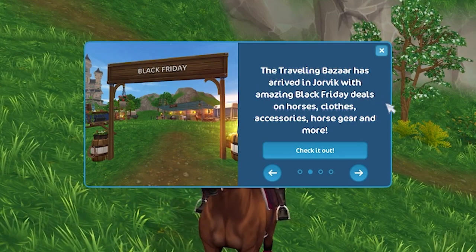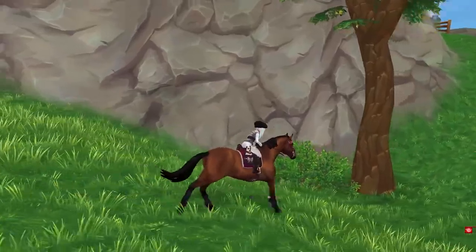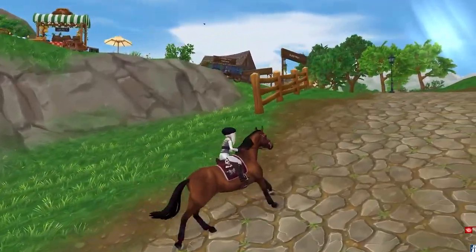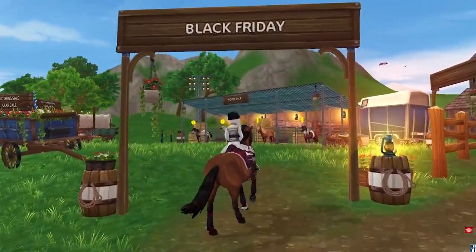It has arrived in Jorvik with amazing Black Friday deals on horses, clothes, accessories, horse gear, and more. Let's go all the way around because I want to see the grand entrance. There it is — there's the sign: Black Friday. Okay, let's go on into the Black Friday deals.